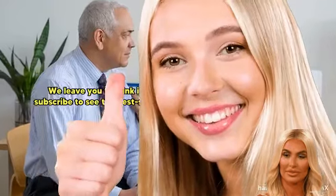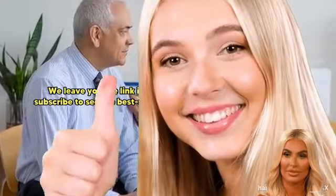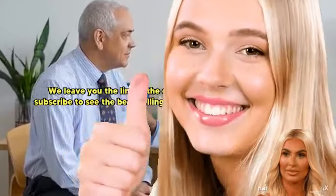We leave you the link in the description for more information. Subscribe to see the best-selling products in the world, and give it a like.